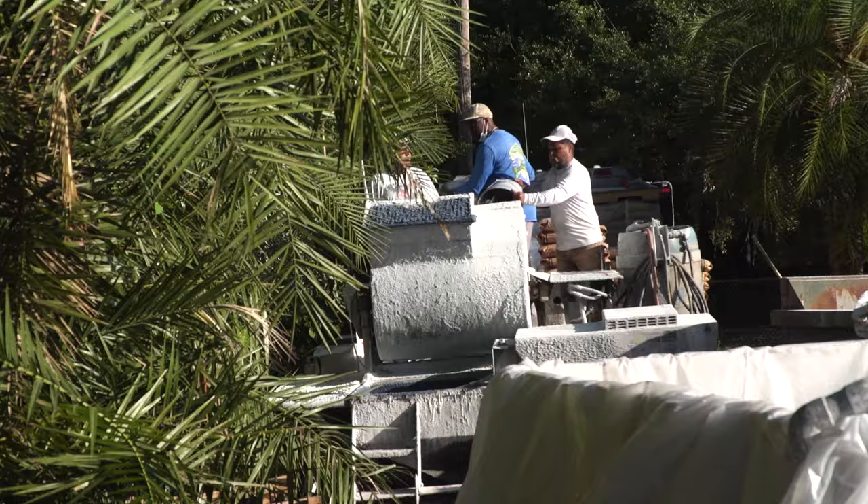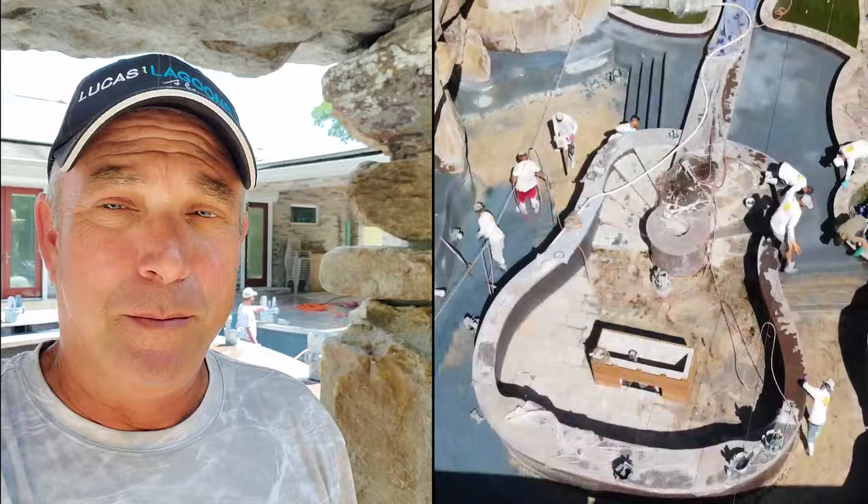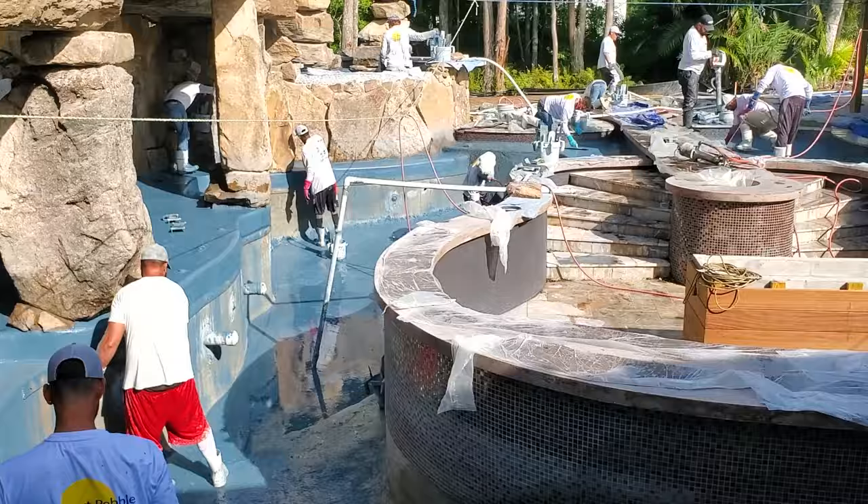Today is a big day — an important day. Today signifies the beginning of the end. We're putting water in, and in about two days this pool is almost finished. Wow, it is just incredible.